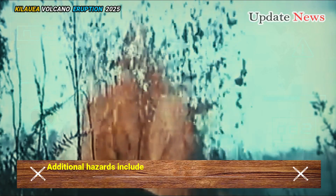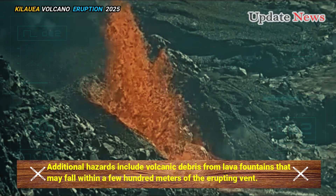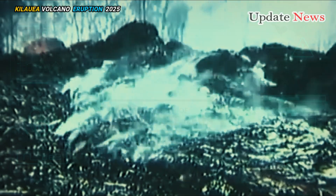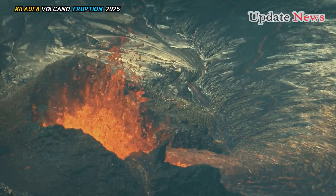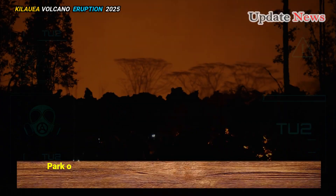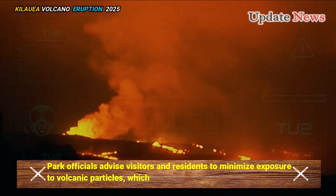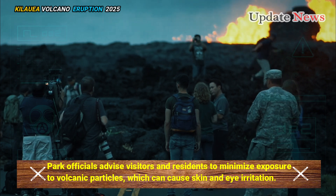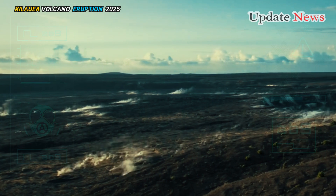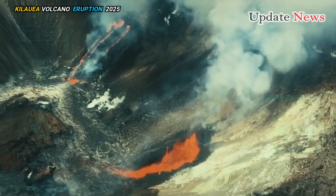Additional hazards include volcanic debris from lava fountains that may fall within a few hundred meters of the erupting vent, which can be carried further by strong winds. Park officials advise visitors and residents to minimize exposure to volcanic particles. The area around the Halema'uma'u crater remains closed to the public due to the potential for instability and rockfalls.